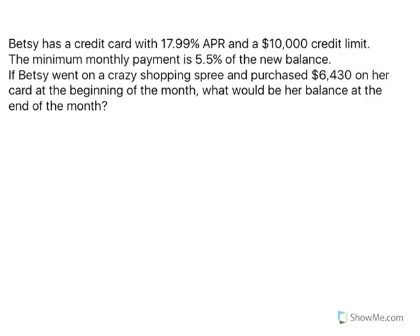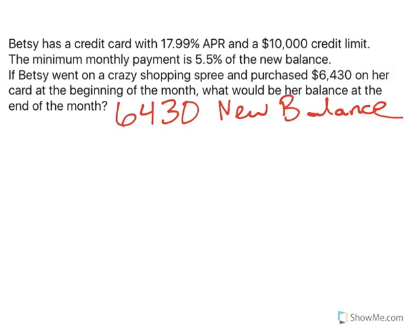She now has a balance of $6,430 — this is her new balance. By the end of the month, she's going to have her finance charge added to that. So the real question is, how much more is she going to have to pay for her finance charge?